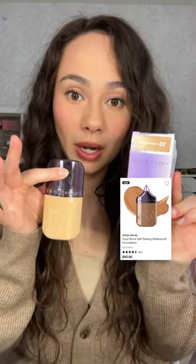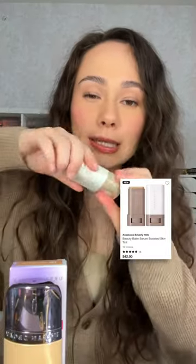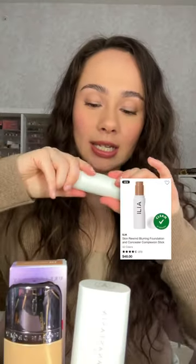I got the new Urban Decay Face Bond Waterproof Foundation. ABH just launched their Beauty Balm — this is a skin tint in a stick form. And Ilya just launched this new Skin Rewind Complexion Stick.